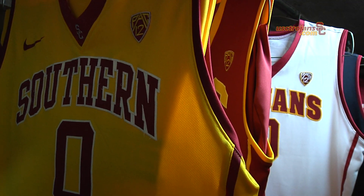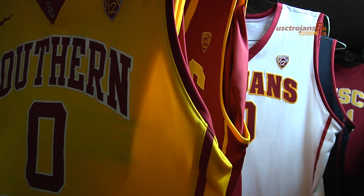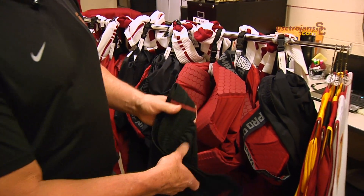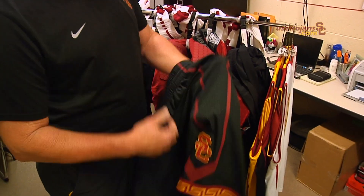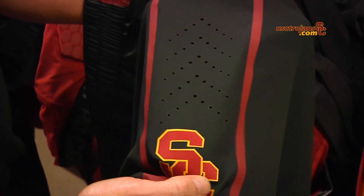We have the white, the cardinal, the black, and also our gold. The new design of the shorts is very lightweight and also has holes right above the SC. You'll see some small holes for venting to basically let some air flow.